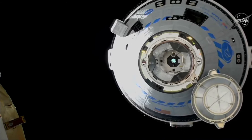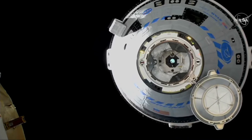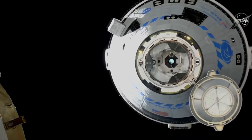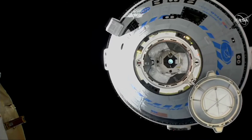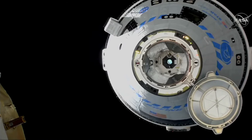And they just did. Final approach initiation has been commenced. Station Houston on two — Starliner final approach has begun, perform steps eight and nine in 1.102. Station copies, we see approach to docking port for the vehicle mode, steps eight and nine in work.